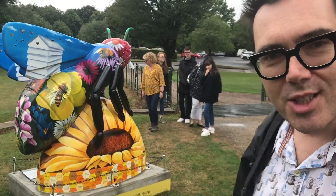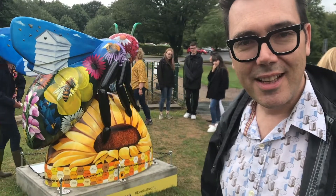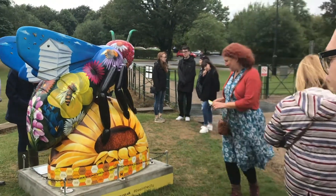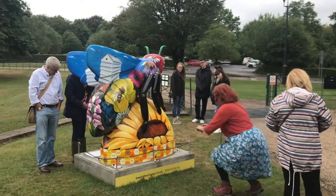If you want to come and have a look, she's at Dower House in Heaton Park forever. So come and have a look. What's it actually made of then — you're the artist?